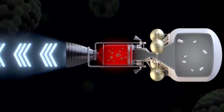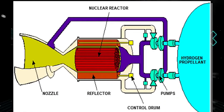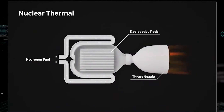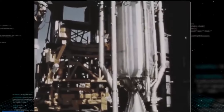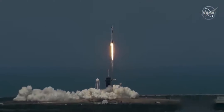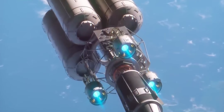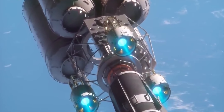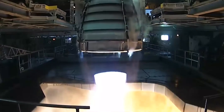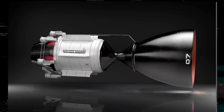Nuclear thermal propulsion systems are twice as powerful as chemical rockets. Although a chemical rocket will be used to launch spacecraft from Earth's surface in the near future, NTP systems are nuclear-efficient and provide the heat necessary to convert liquid fuel into gas and generate thrust — and have been the topic of NASA's study since the 1950s. Experts believe that the thrust generated by NTP systems may be doubled while using the same amount of fuel, making them twice as efficient as chemical rocket engines.